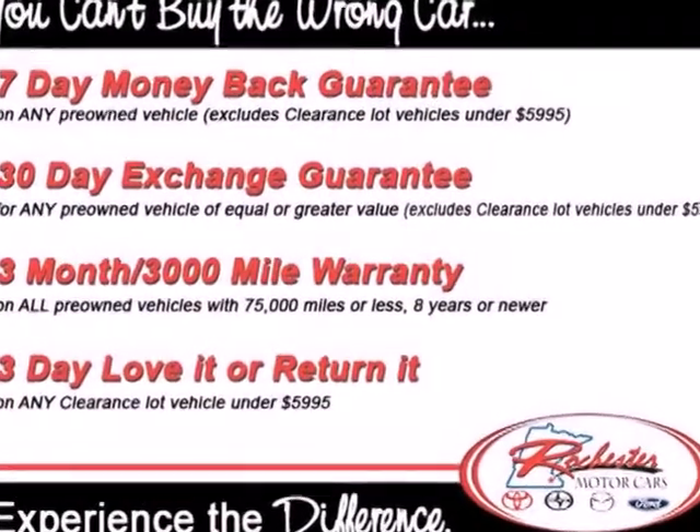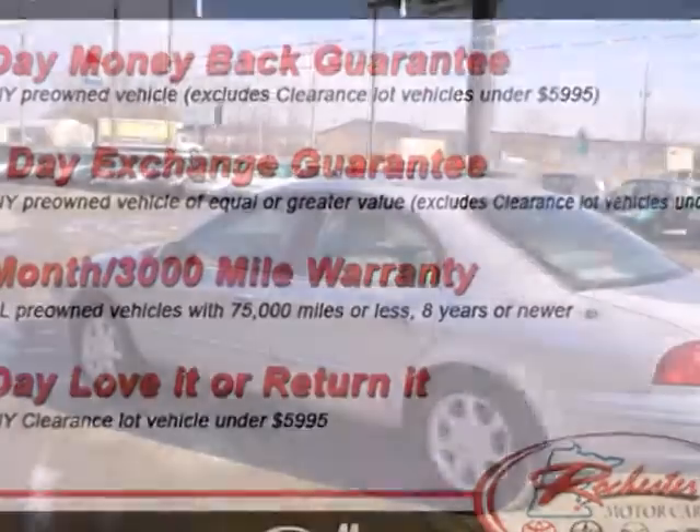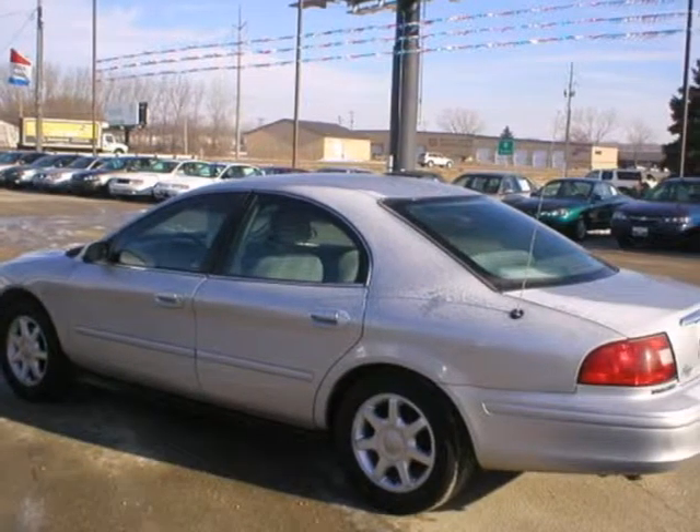Every time you step inside the Sable, you'll know you're driving a safe and reliable car that will provide years of faithful service.